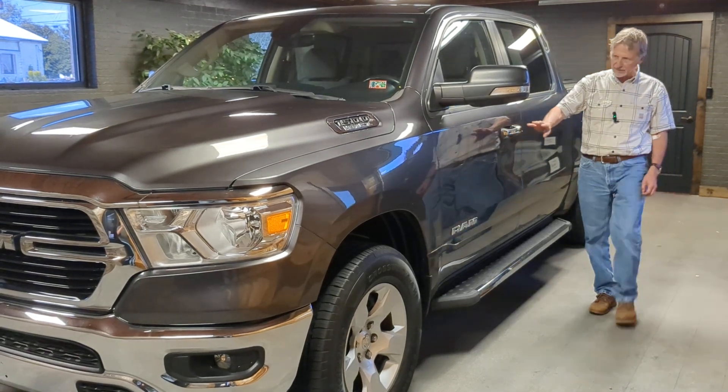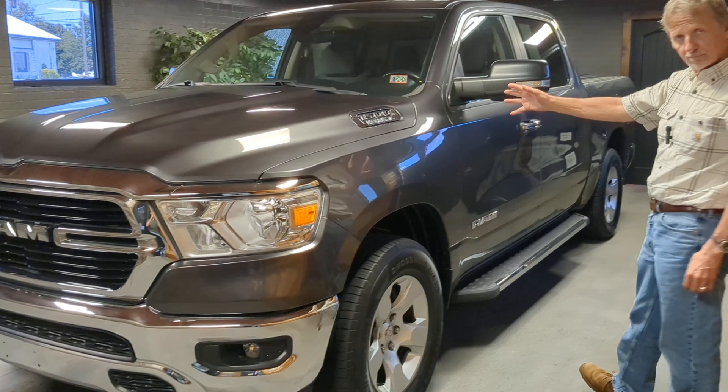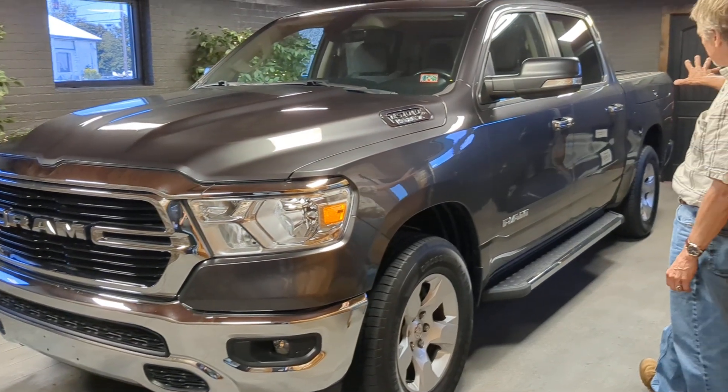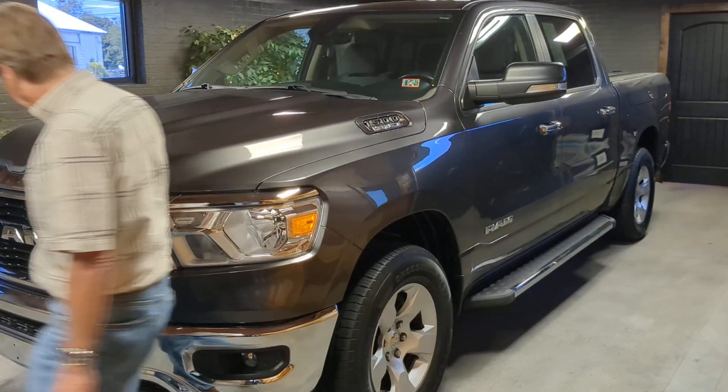Hey, thanks for looking at this 2020 Ram Bighorn Crew Cab 5.7 Hemi V8. Very nice, clean crew cab truck. Local truck. Take a look at it.